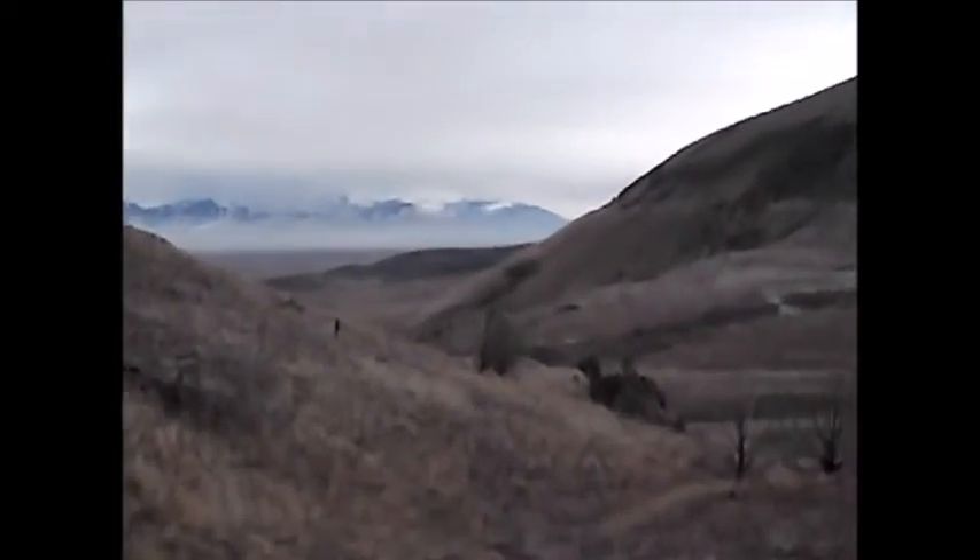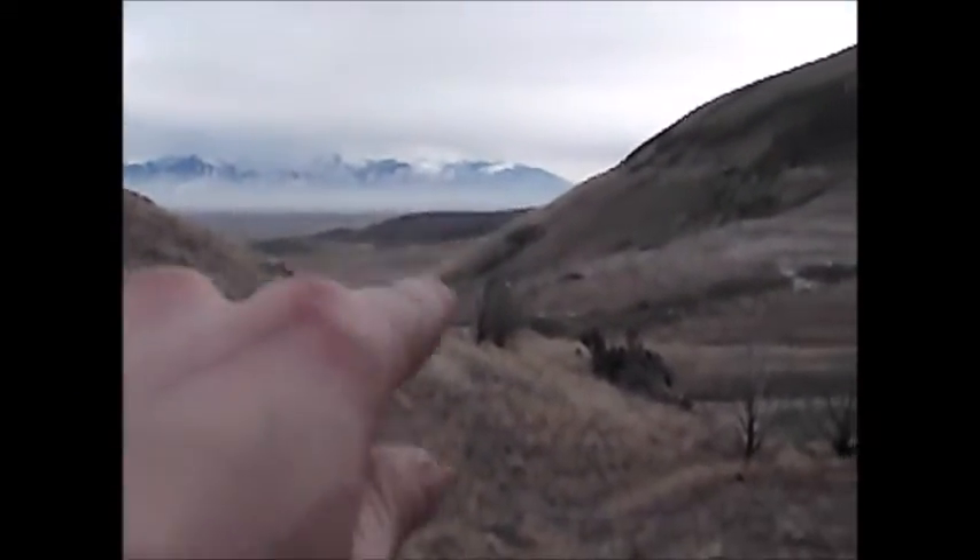Hi everyone, Cody here. Today I'd like to run a little idea past you guys. You see, I'm standing on a piece of property — it's about 40 acres in size. It's next to my parents' property. I don't know how well you'll be able to see, but my parents' house is down there about a mile away.